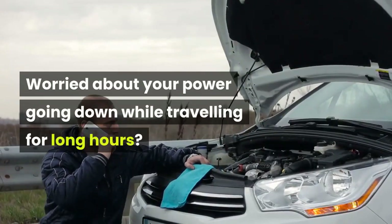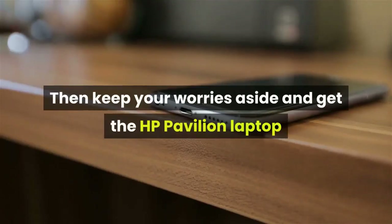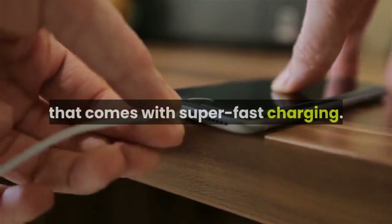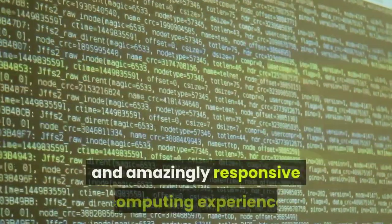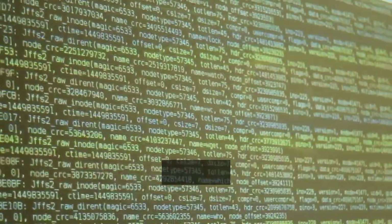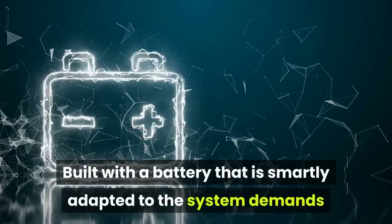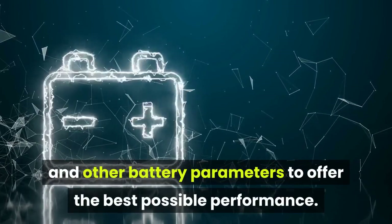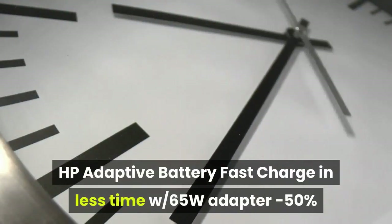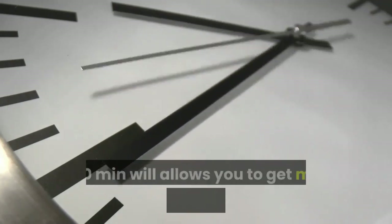Worried about your power going down while traveling for long hours? Keep your worries aside with the HP Pavilion laptop that comes with super fast charging. Enjoy a faster, smoother, and amazingly responsive computing experience that lets you do all your tasks on the go. Built with a battery smartly adapted to system demands, HP Adaptive Battery fast charges in less time — 50% in 30 minutes with a 65W adapter — giving you more hours back in less time.